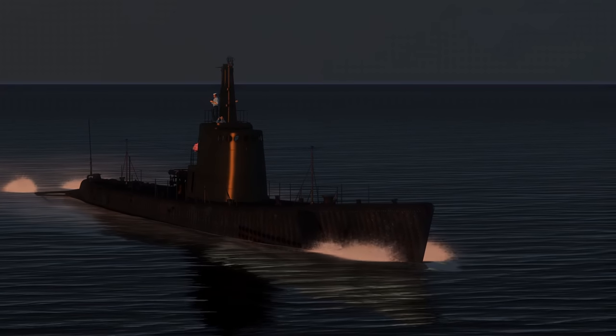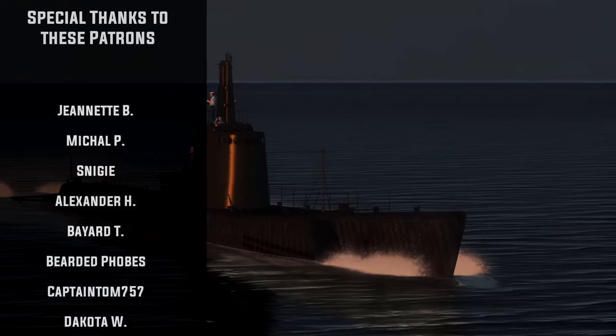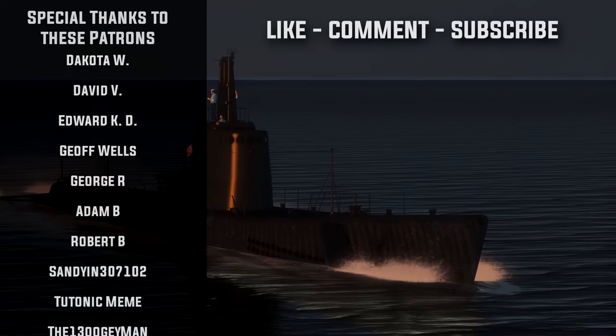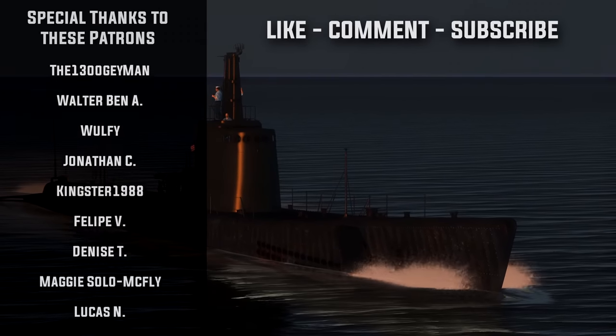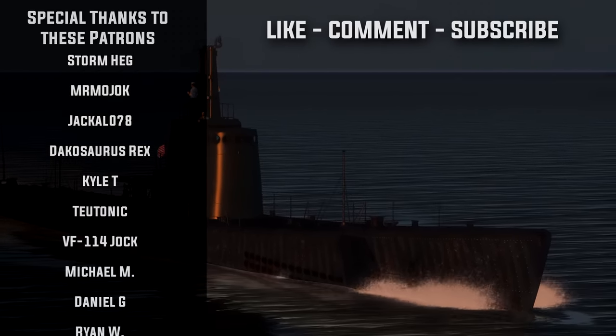Well folks, that is going to do it for today's episode. I do hope you all enjoyed it. If you did, please be sure to leave a like and comment, as it really does help out the channel. Until next time, this is Wolfpack345 signing off, and I will see you all on the next one.